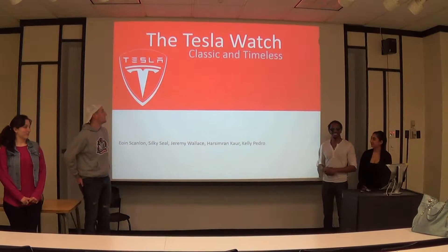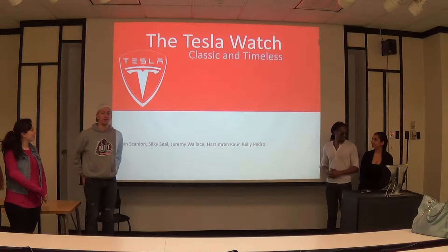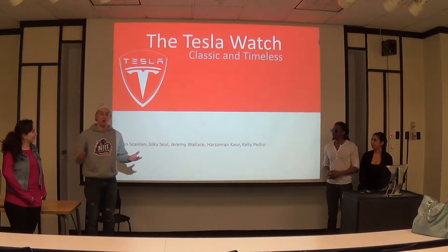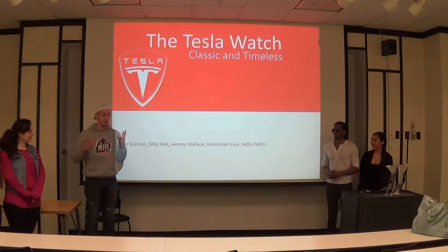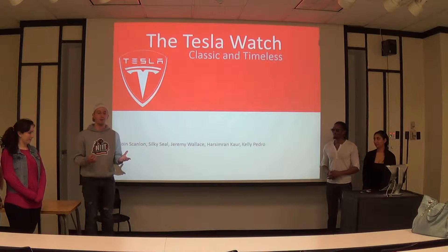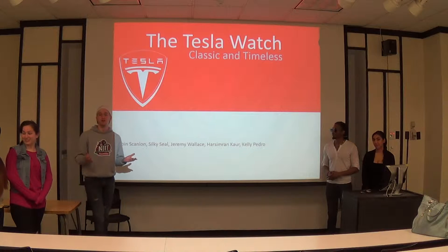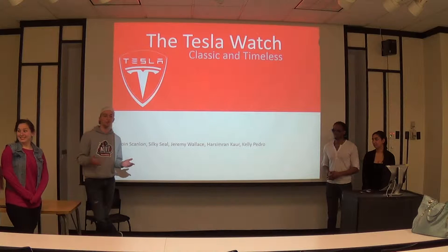We're going to present to you a Tesla watch and its classic take on the watch. We want to go for something that's usable but simple — we don't want to go too over the top. And if there's one thing Tesla's good at, it's hyping something up. So we're going to try the simplest way to hype something up.